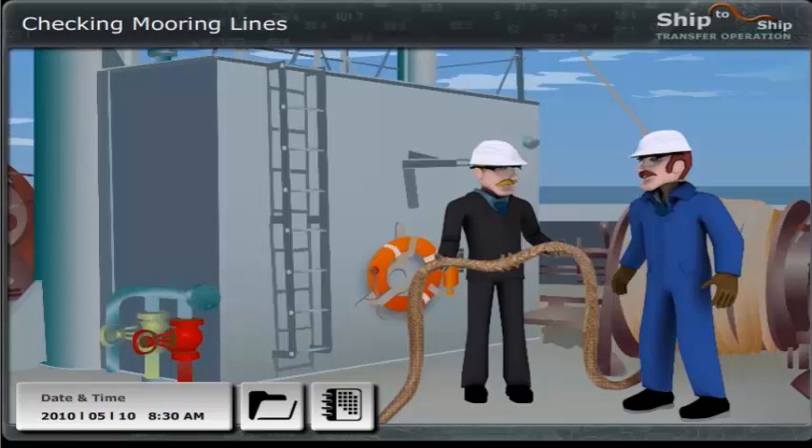I was informed by the second officer that all mooring ropes were checked and found okay. I will see to it that replacing of the damaged rope is arranged. I'm sure we have at least three additional spares in store. If not, we need to postpone the operation. But I will check our stores right away.